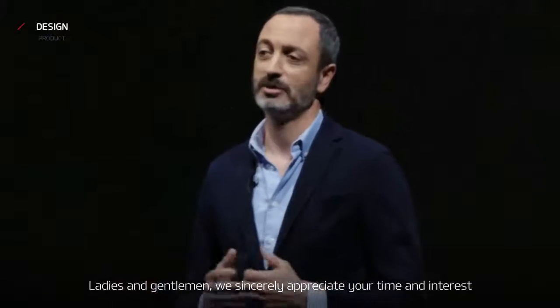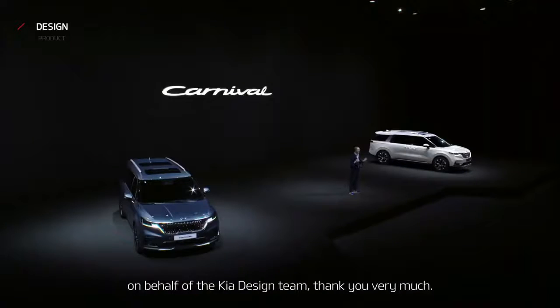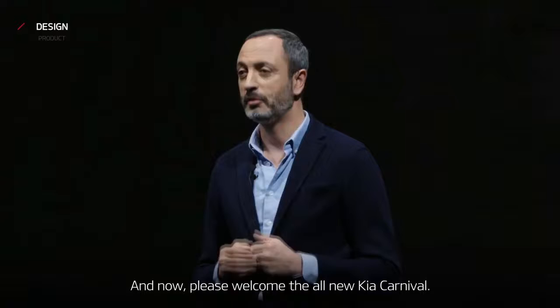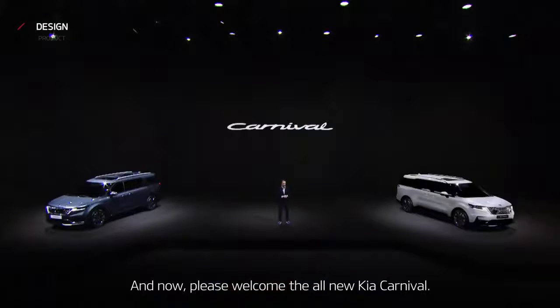Ladies and gentlemen, we sincerely appreciate your time and interest. On behalf of all the Kia design team, thank you very much. And now, please welcome the all-new Kia Carnival.